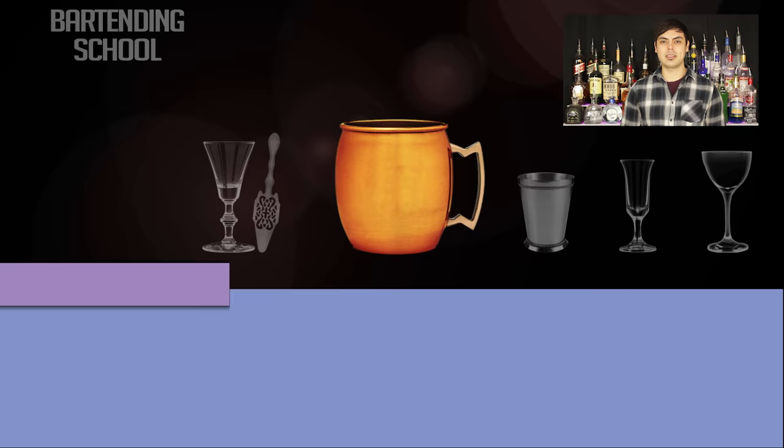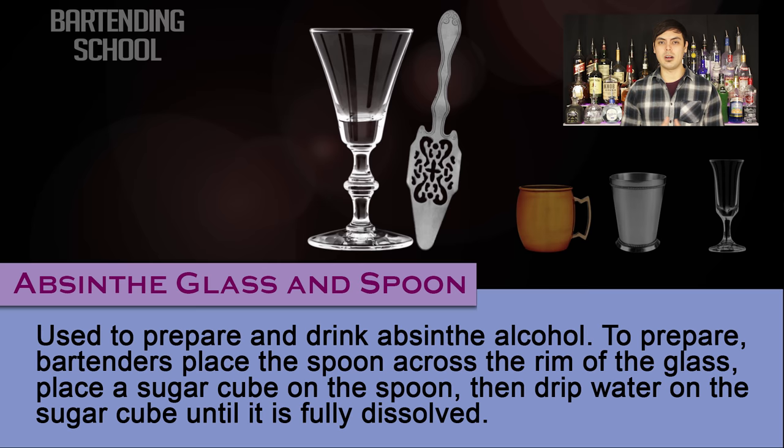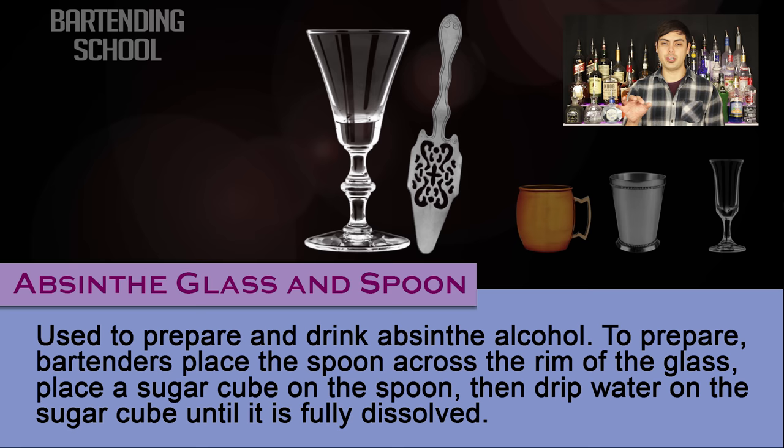Absinthe glass and spoon. Used to prepare and drink absinthe. To prepare, bartenders place a spoon across the rim of the glass, then place a sugar cube on top of the spoon, and then drip water onto the sugar cube until it is fully dissolved.